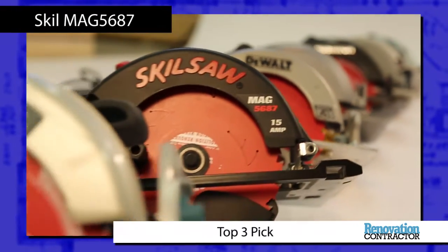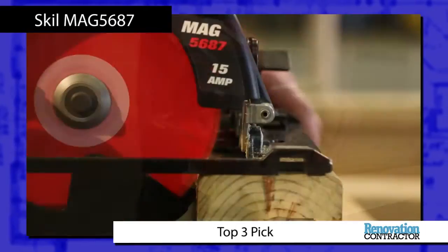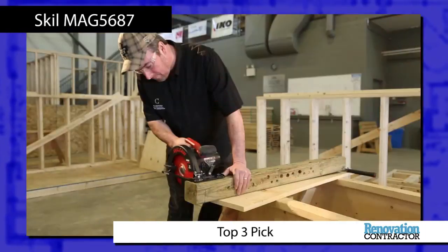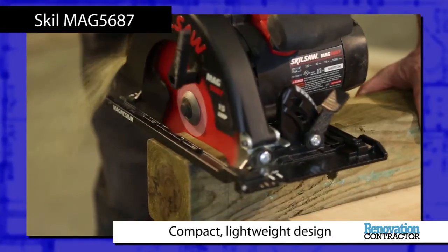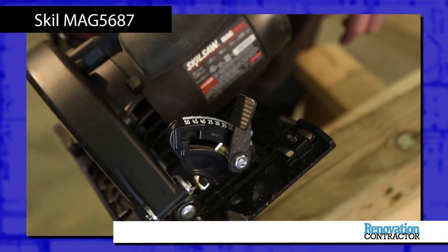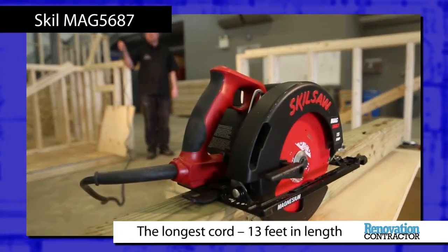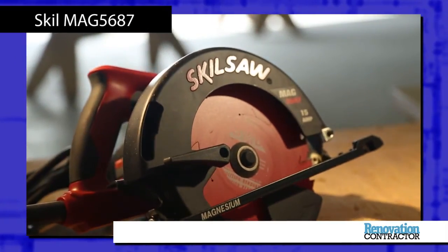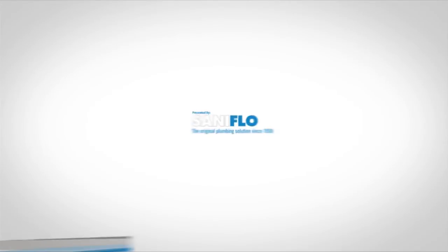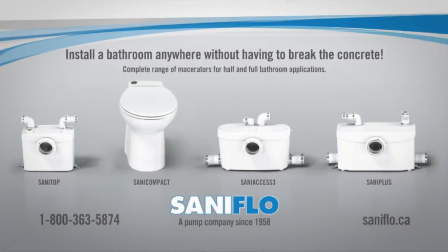In a head-to-head test with corded circular saws from eight different brands, the Skill MAG 5687 made the ranks of the top three picks by the team from Conestoga College. This circular saw has a number of notable features going for it, including its compact, lightweight design, minimal vibration, well-labeled gauges for depth of cut and bevel, and the fact it had the longest cord coming in at 13 feet in length — longer than any of the other saws tested.